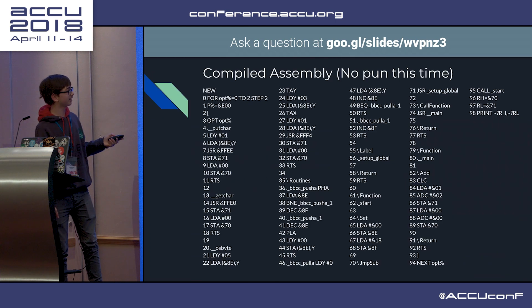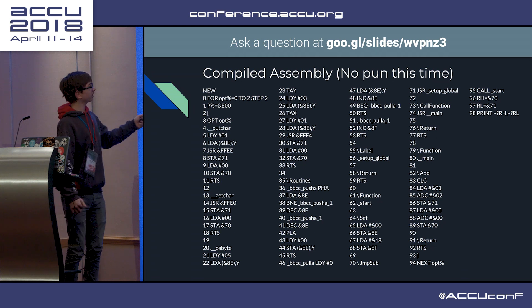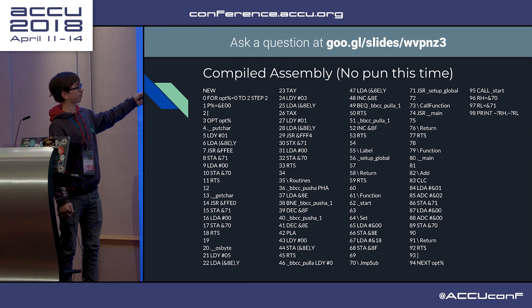Here's some actual assembly - this is the output assembly for that program. Ignore from here to here - that's my very simple libc implementation that has putchar and getchar.